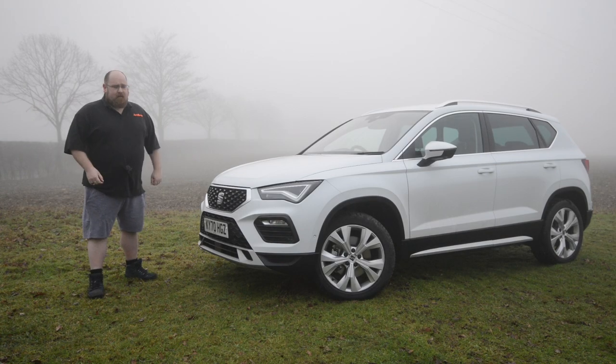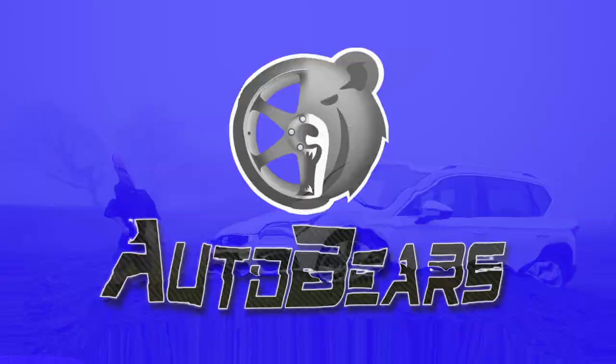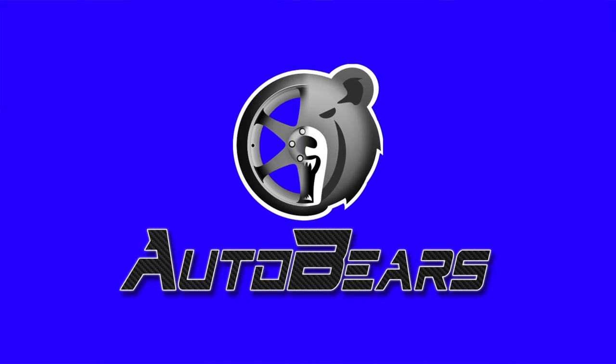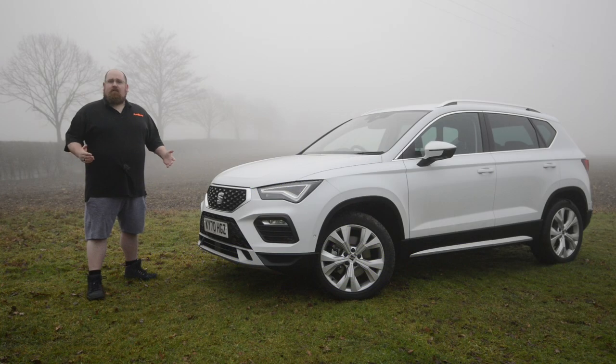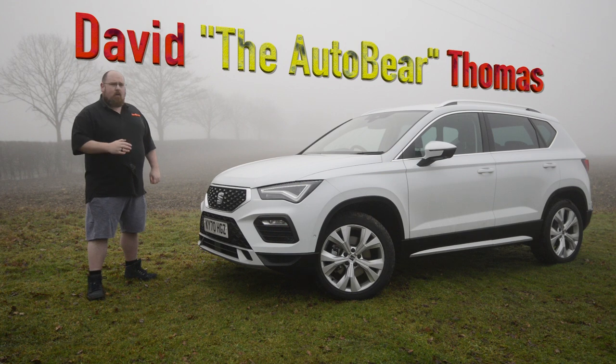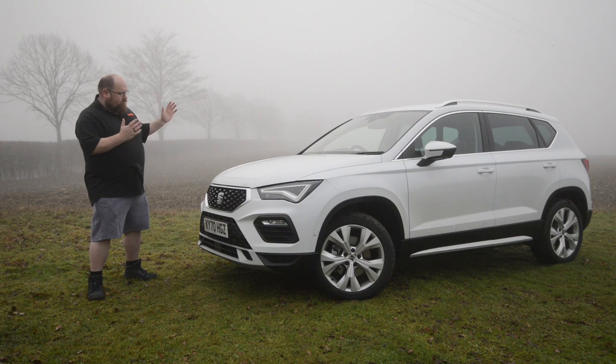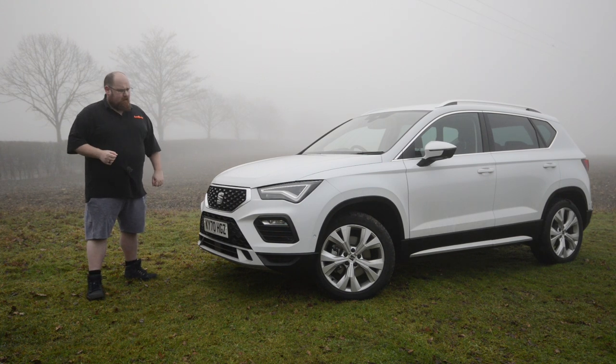Hey there everybody, welcome to AutoBears and this is the revised or 2021 Seat Ateca. In 2016, Seat shocked the automotive world by announcing they were bringing out an SUV. Although the Ateca was late to the game, it went straight to the top of its class. Here we had a car that was really good looking, practical, but most importantly genuinely good fun to drive. It actually felt like a Seat SUV, and as a result it's been a huge hit for the Spanish brand.